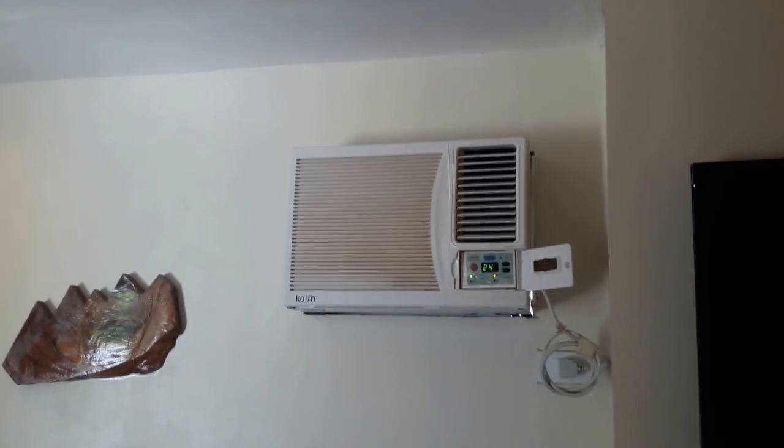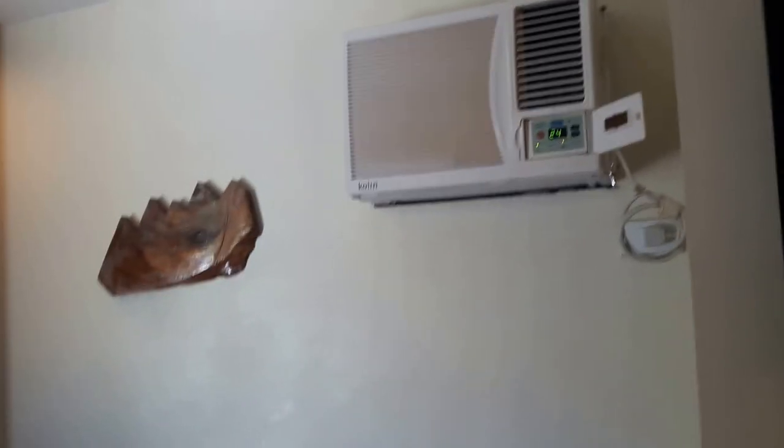The television is a very nice size — I like it. And here is the air conditioner. Alright, that's it.